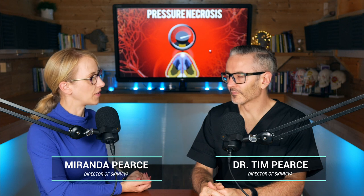Welcome, I'm Dr. Tim Pearce. Hi, I'm Miranda Pearce. Let's dive in. What's different with this type of nose injury you're going to introduce us to?